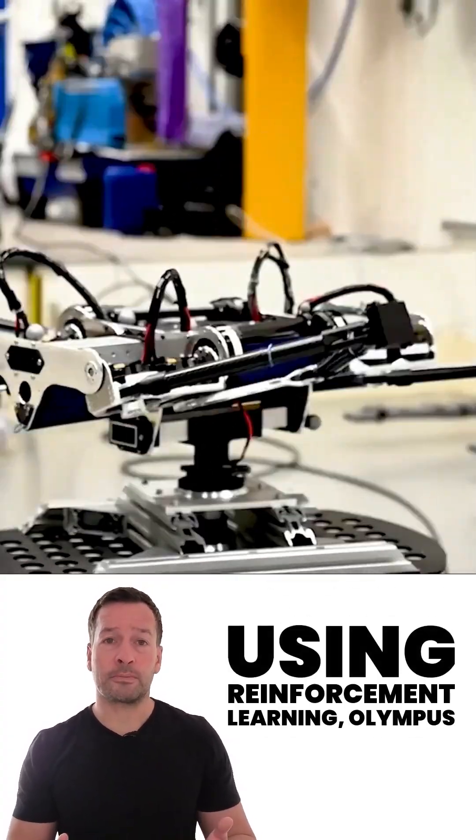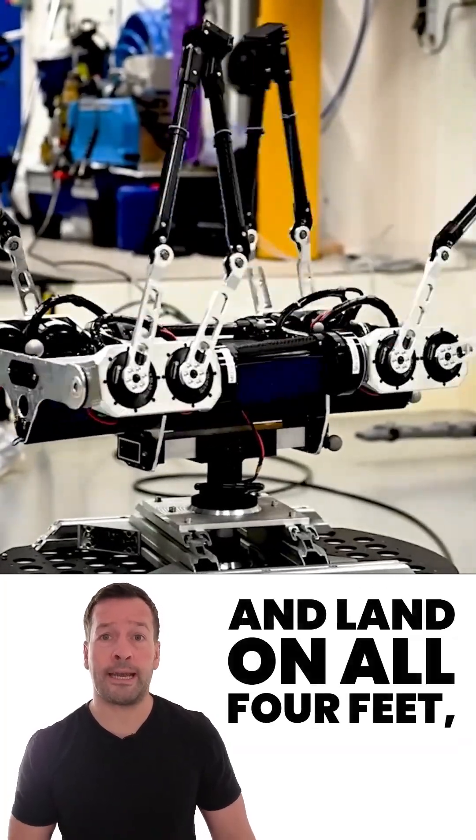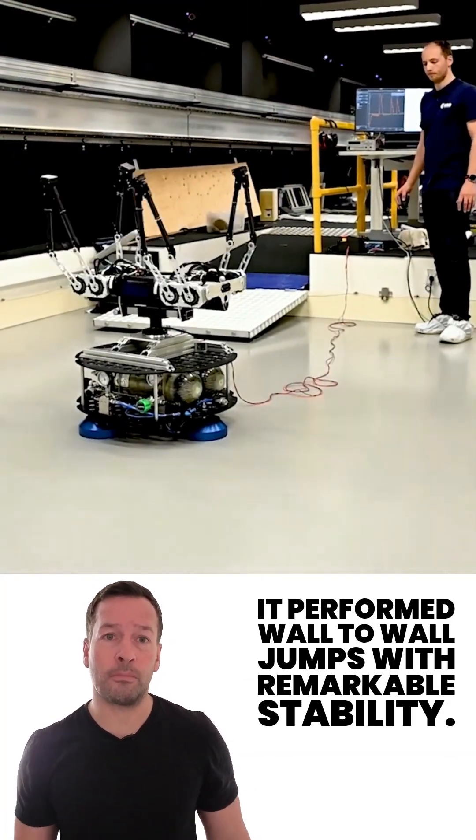Using reinforcement learning, Olympus taught itself how to control its orientation and land on all four feet, even when the platform spun. It performed wall-to-wall jumps with remarkable stability.